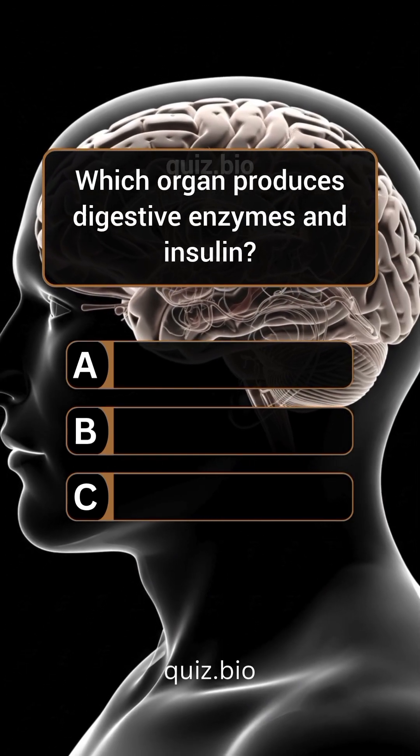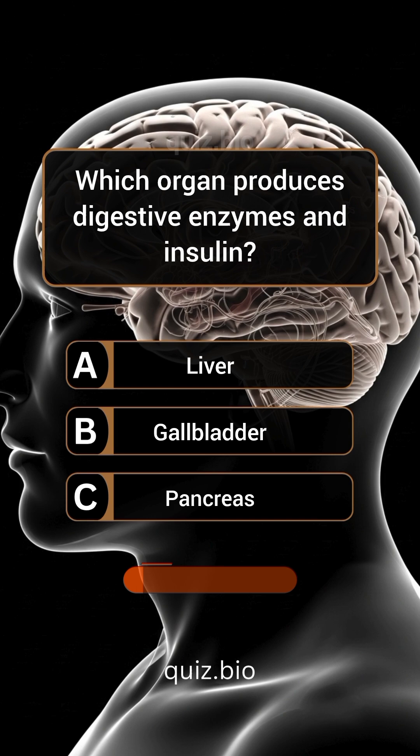Question 6. Which organ produces digestive enzymes and insulin?